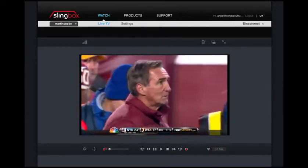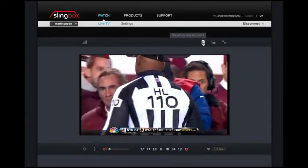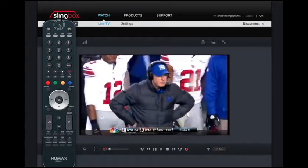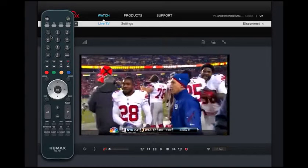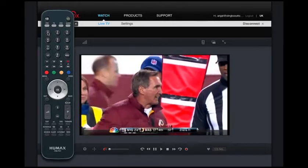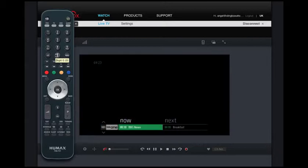You can see we've loaded into Channel 4 HD. As part of the package, we provide a remote control which can be accessed here. You can see it looks exactly like a Humax remote control. You can control everything on here that you would if you're sat in front of an actual Humax box. I've just typed in 101 to give me BBC1.